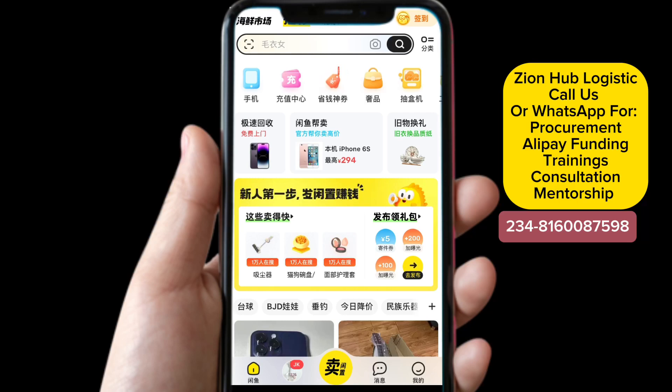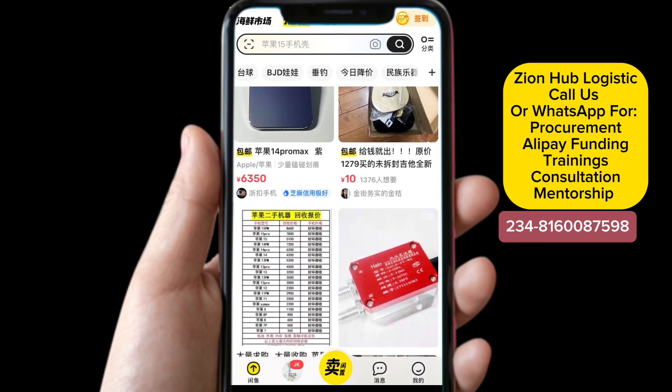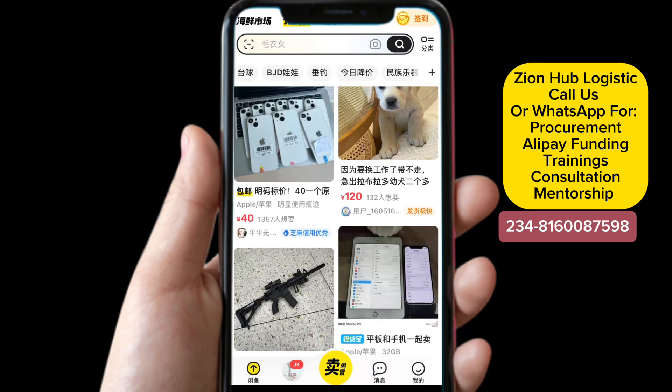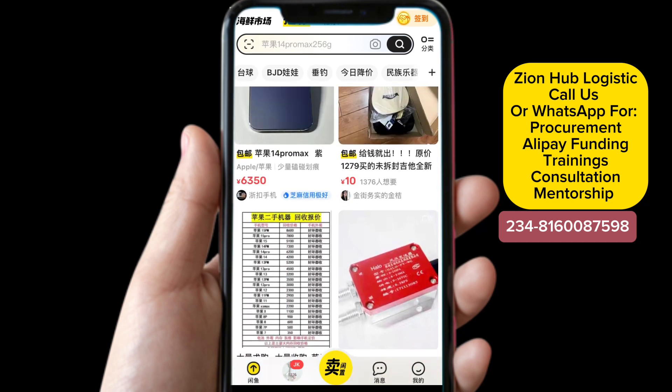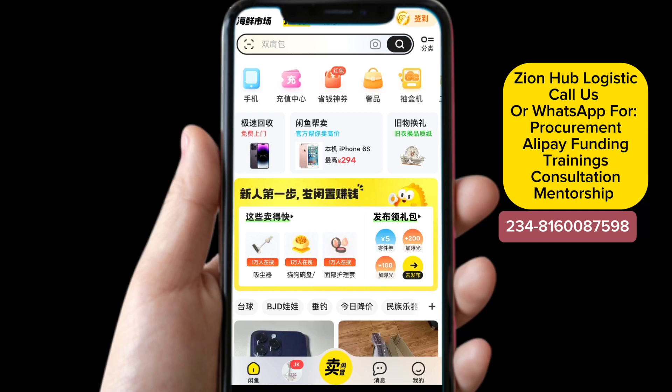Nearly 90 percent of foreigners now patronize Idle Fish based on the fact that we have access to buy used items at cheaper prices. Another benefit of using this website is you have a whole seven days — if you buy any item from this website and it is not as what you were seeing when you bought it, you have seven days to return it. That is another beauty of Idle Fish that anybody will not tell you about, so this is more reason you really need to subscribe.